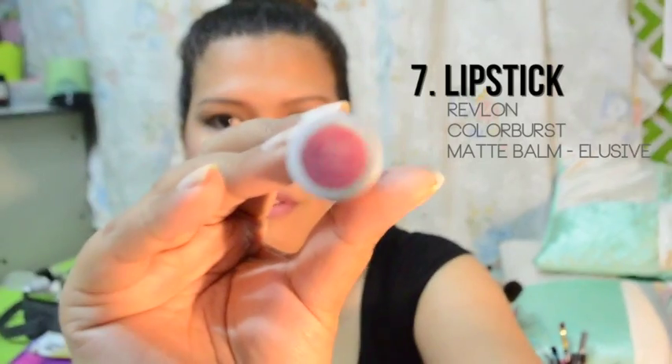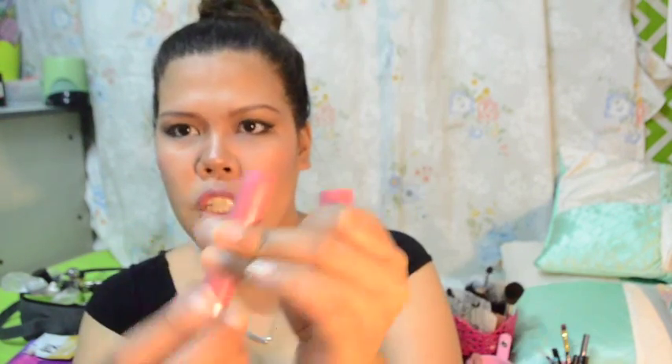Revlon Colorburst Matte Balm lipstick — this is in the shade Elusive 205. Tamang-tama lang yung color niya. Pwede mo siyang gamitin sa gabi, pwede mo siyang gamitin sa araw. Tapos namo-moisturize pa niya yung iyong lips kasi meron siyang minty effect pag nilalagay mo siya. This lipstick is just so perfect — naubos ko na siya kasi halos araw-araw ko siya ginagamit. Ang cute pa nung packaging niya — parang siyang crayon na natutwist. So bibili ako ulit dito.